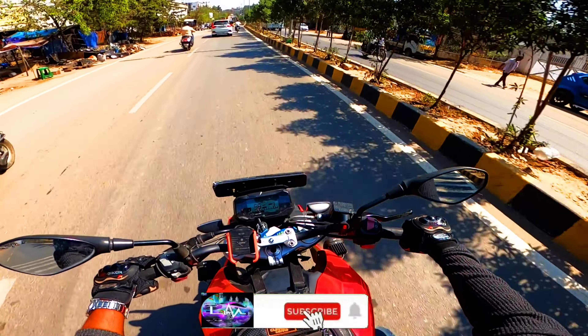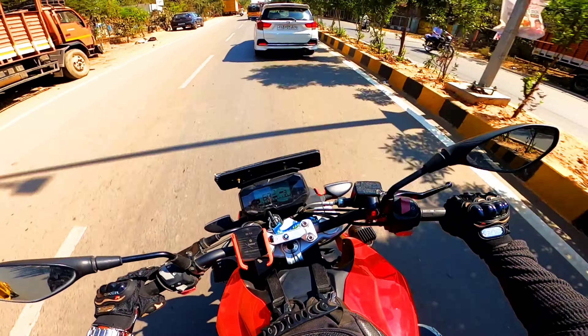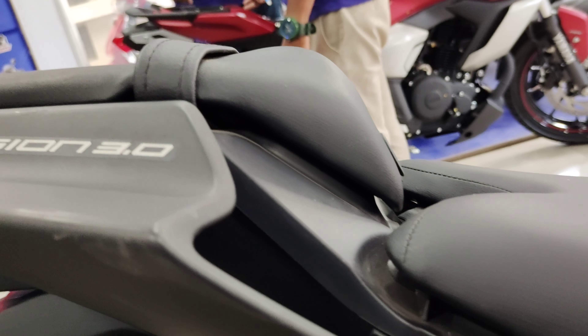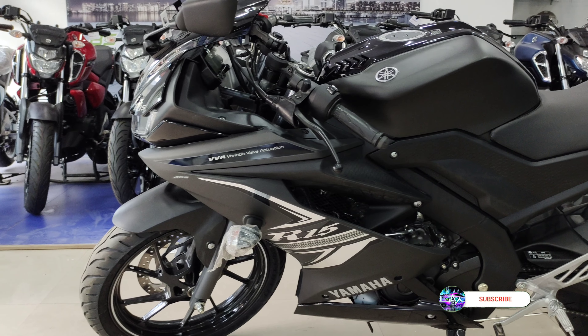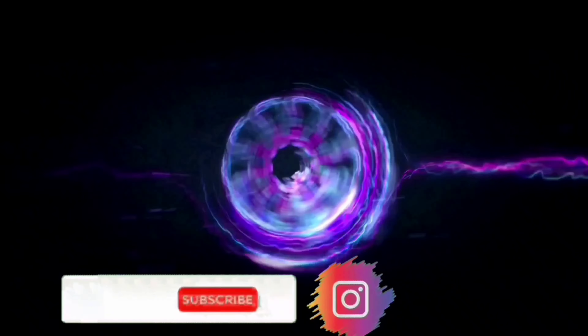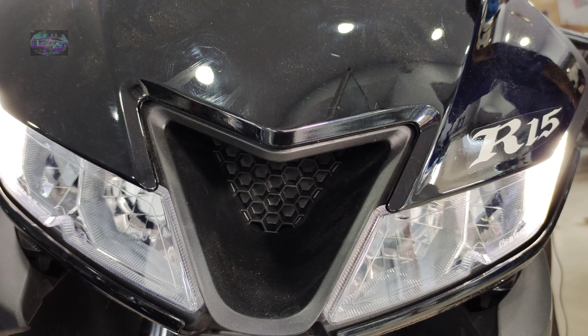Hello friends, welcome back to my channel MotorBeast. Please subscribe and press the bell icon for more updates. As you can get from the thumbnail, this is going to be the all-new Yamaha R15 V3, model 2021 BS6 variant. Follow me on Instagram, link in the description. Let's start the video.